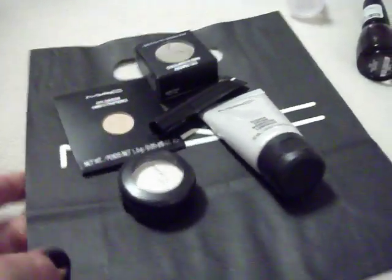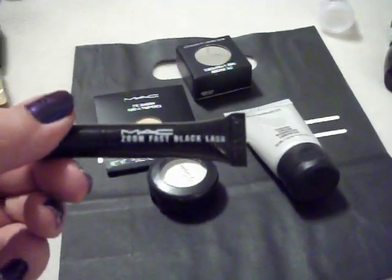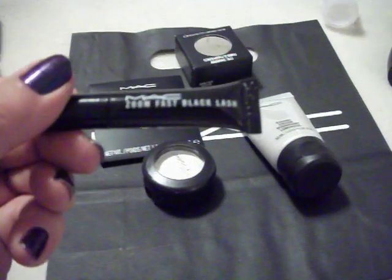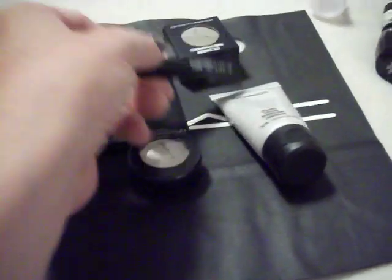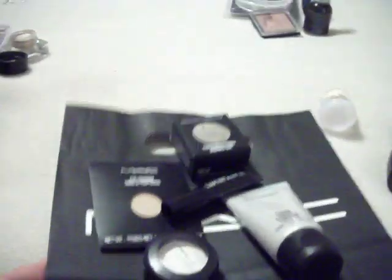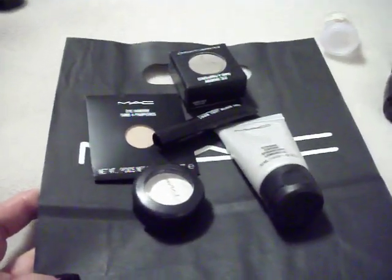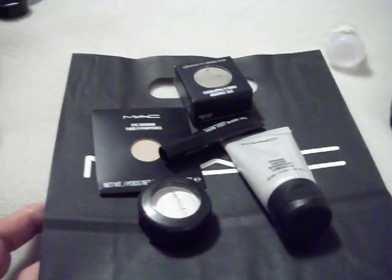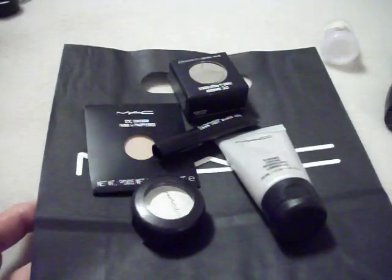The sales associate also gave me a sample of ZoomFast Black Lash. I'm really pleased because I don't think I'm going to be returning anything. Part of the credit I couldn't decide what I wanted, so I used part of it as a gift card for my niece who turned 23 on Monday. That worked out really well — I always like it when you're not further out of pocket.